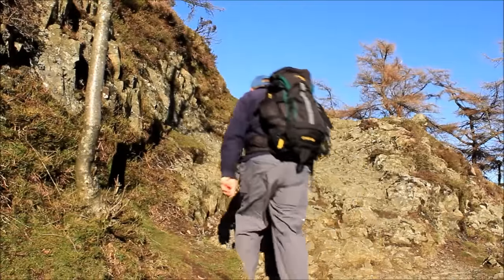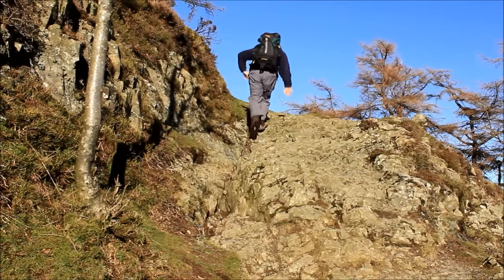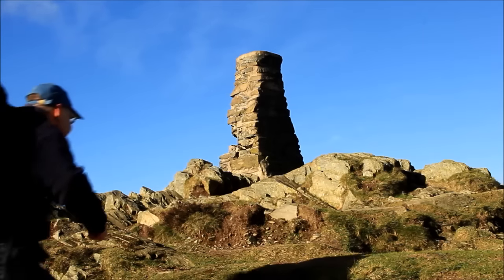Bit of a rock step — I'll just make it look harder than it is for effect. Hang a sharp left here, up to the trig point.